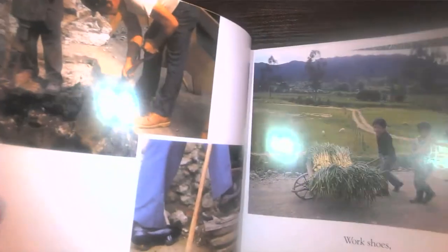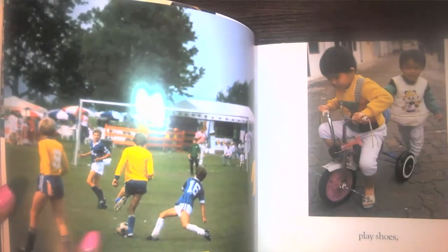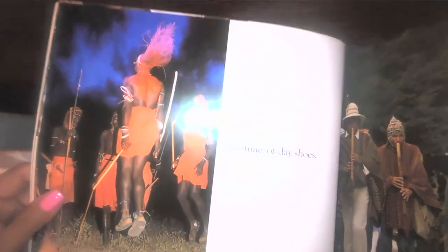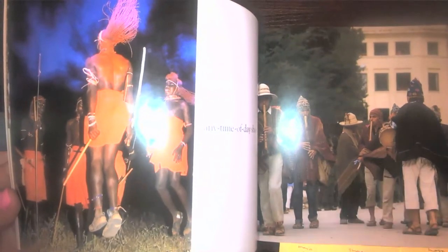Work shoes. Clay shoes. There are boys playing soccer or football, and two little children. Any time of day shoes! As we're listening to the story, we can see there are lots of photographs and these are real people — we're learning something. So we definitely know this story is non-fiction.